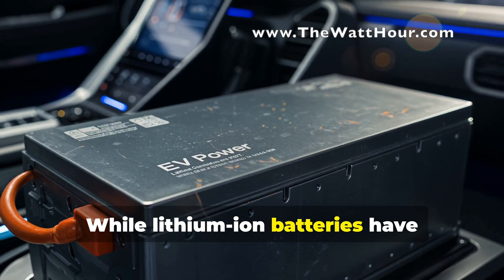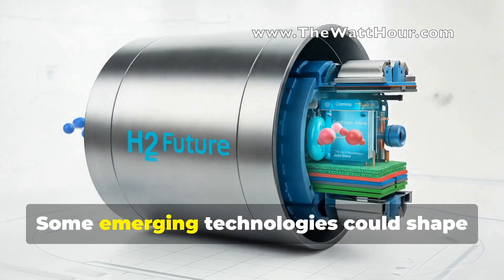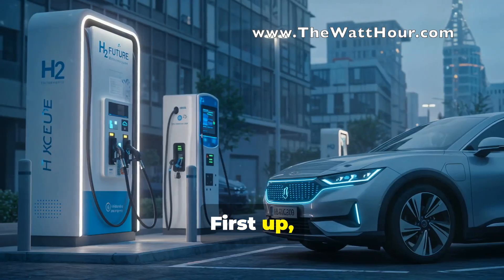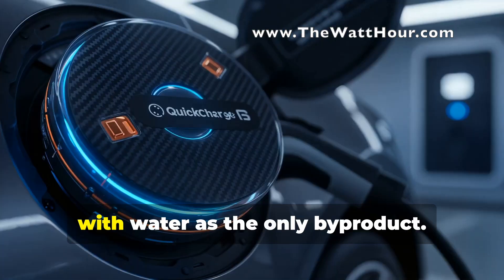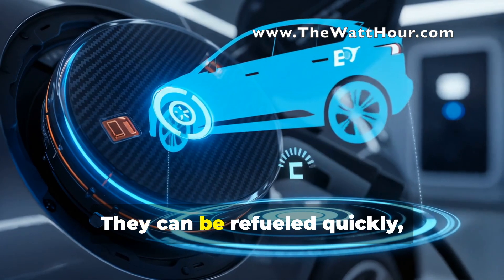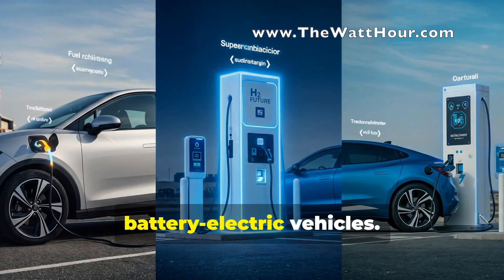While lithium-ion batteries have brought us this far, the quest for even better energy storage solutions continues. Some emerging technologies could shape the future of EVs. First up: fuel cells. These devices generate electricity through a chemical reaction between hydrogen and oxygen, with water as the only byproduct. The big advantage? They can be refueled quickly, similar to gas-powered cars, and they offer longer ranges than current battery electric vehicles.